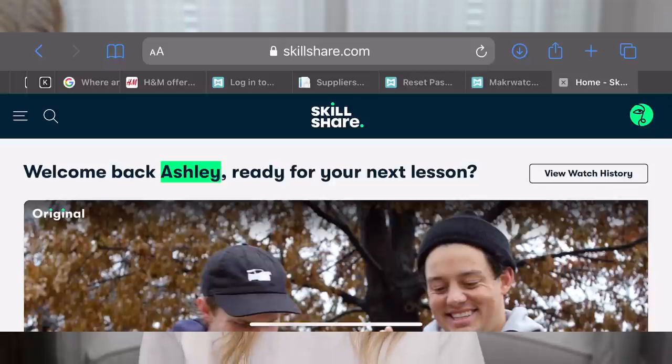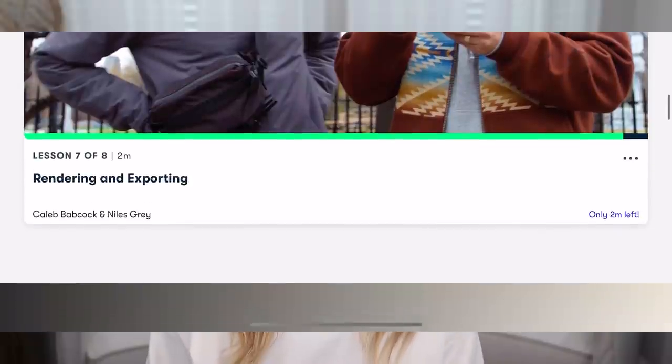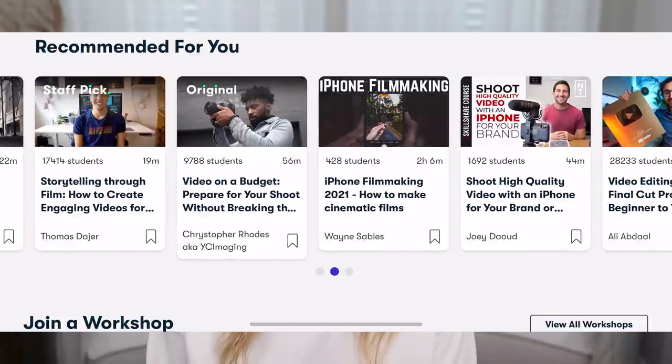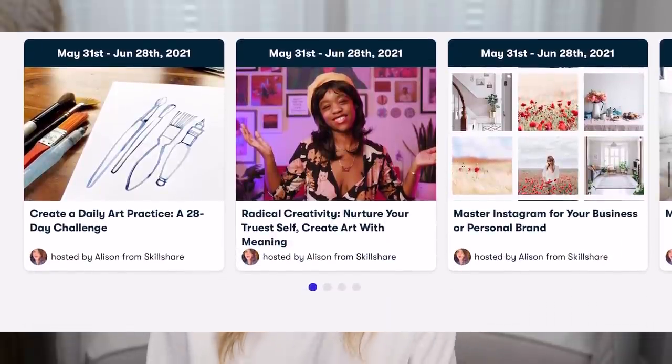Before we get into the video, I would like to thank Skillshare for sponsoring this video. Skillshare is an online learning community with thousands of inspiring classes for creators to explore new skills, deepen existing passions, and get lost in creativity. They have classes that include creative writing, animation, film and video, and marketing. A new class I'm super excited about is all about self-care taught by Jonathan Van Ness. Skillshare is curated specifically for learning — no ads — and always launching new premium classes. The first 1,000 people to click the link in the description box will get a free one-month trial of Skillshare.